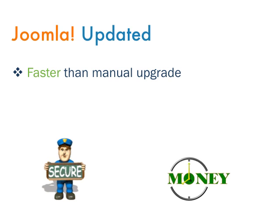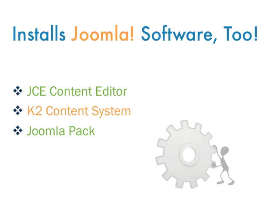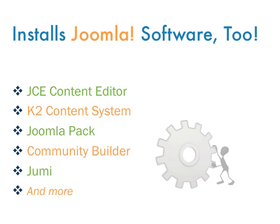Not only does the software installer allow you to easily and quickly upgrade Joomla to the latest version, keeping your site secure and saving you time, but it also has many of the most popular Joomla packages available to you to install with just a click.